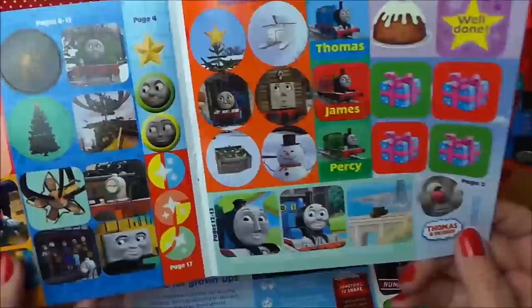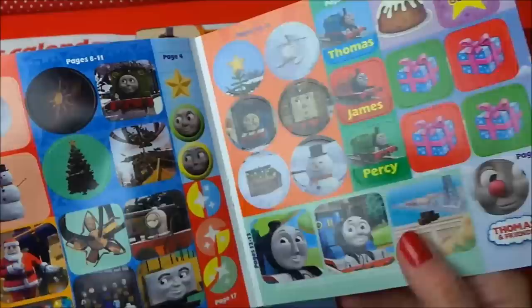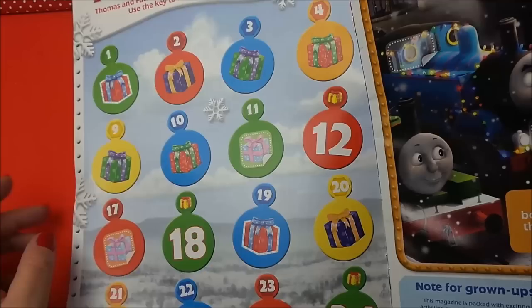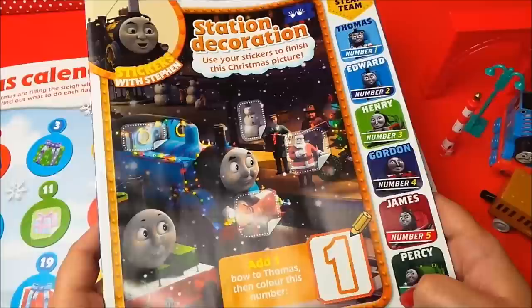Just inside here are our beautiful stickers - we even have a snowman and a Father Christmas. And presents, a Christmas pudding, and even Harold - so those stickers look good fun. And here is a Thomas advent calendar, so you can use your stickers and you can also cross off each day as you go through the month of December until you get to the 25th, which is of course Christmas Day.